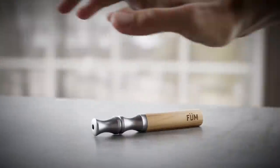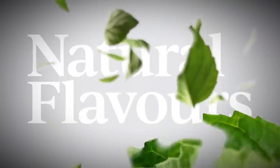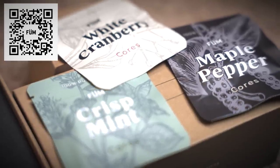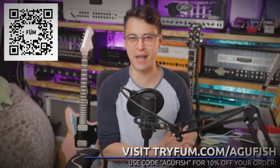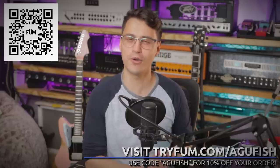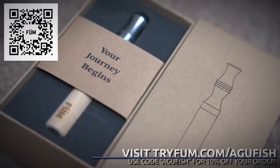Speaking of which, today's sponsor. You know how everyone has those bad habits they've been trying to break forever? Maybe you've tried a couple of things and it just keeps coming back. Breaking a bad habit outright is hard, so wouldn't it be great if you could start by just taking the bad out of the bad habit? That's the philosophy behind the innovative award-nominated device, Fume. Fume is an air diffuser — no electronics, no vapor, no harmful chemicals, just all-natural flavored air, replacing your harmful habit with an innocuous and surprisingly fresh-tasting one. If you're ready to see why over 100,000 people have used Fume, head over to tryfume.com/agafish and use code agafish to get 10% off. You can also scan the QR code in the corner of your screen.